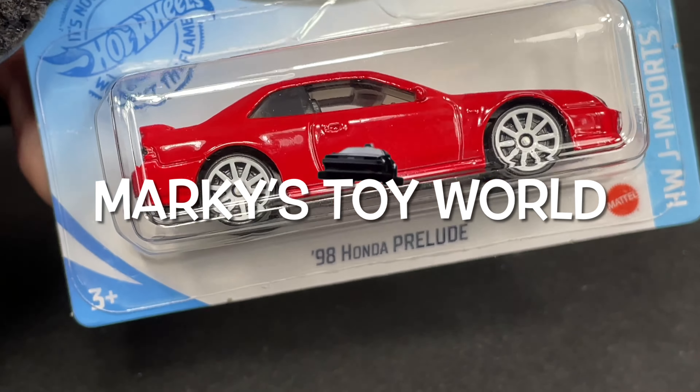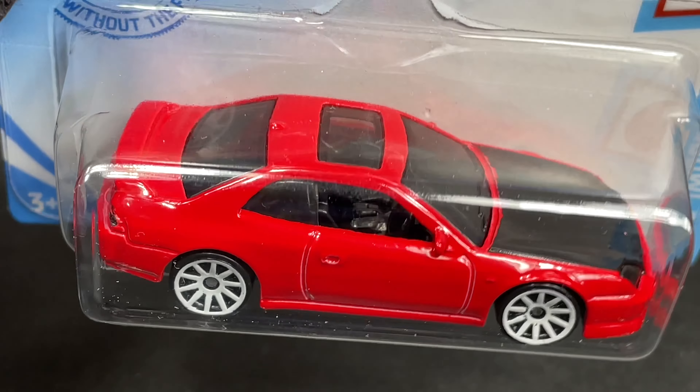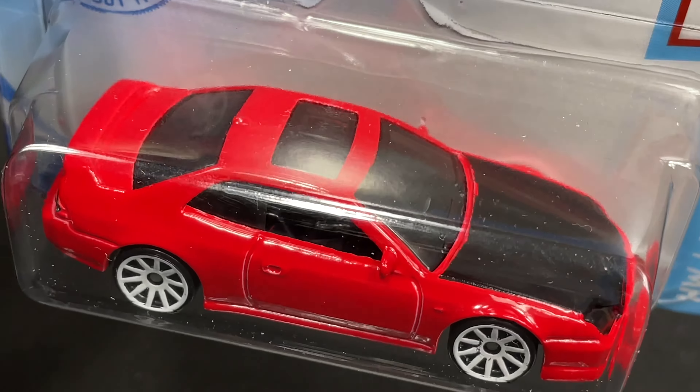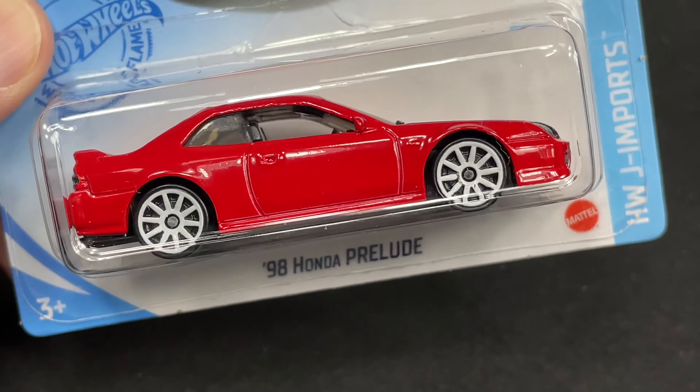Here's a 1998 Honda Prelude by Hot Wheels. What a great casting, about the color — beautiful combo, the red with the black, nice black interior as well, and the white wheels. Just a great Hot Wheels.